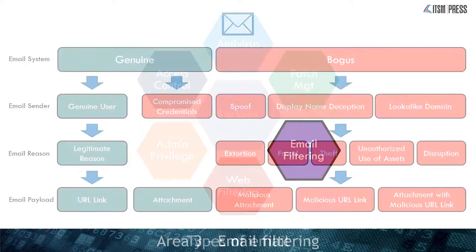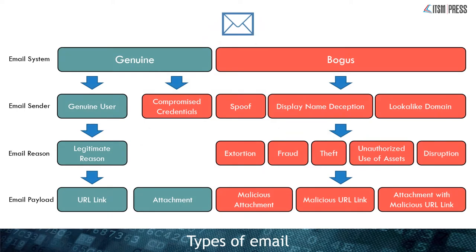Moving on to email filtering. When it comes to email there are only two types: genuine or bogus. Bogus emails are where criminals spoof a domain, use display name deception, or use look-alike domains with one or two characters slightly off — looks fine on mobile. Increasingly we also have the problem of compromised credentials, where criminals use a genuine email system — normally from someone we trust — and send emails without their knowledge to everyone on their contact list. From this they can drop a malicious attachment, a malicious hyperlink, or an attachment containing a malicious hyperlink, making it much harder to stop.